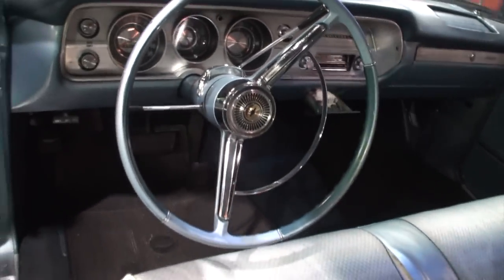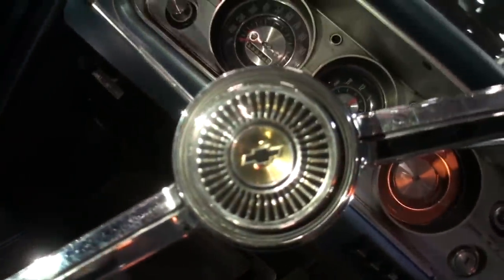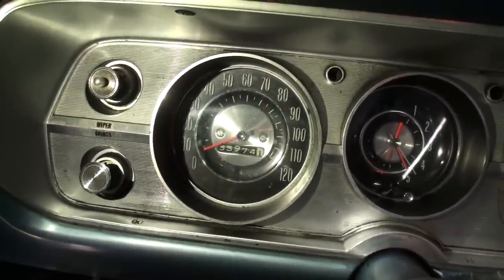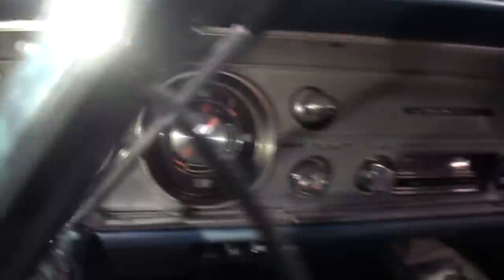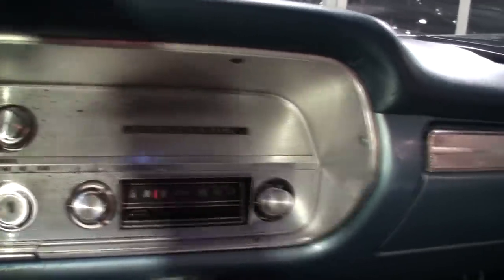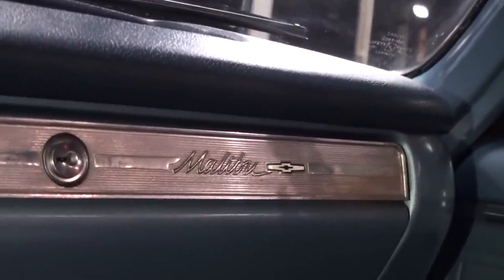A really nice dashboard as you can see. I like that piece right there. Now tell me about these miles. These are original — almost $34,000 miles. Wow. I got the paperwork to show that. That's incredible. So you see the Chevelle there and then over here you can see the Malibu.